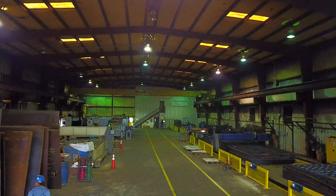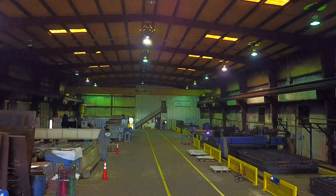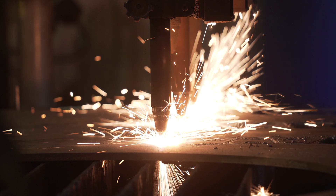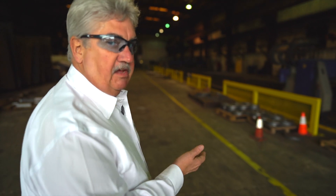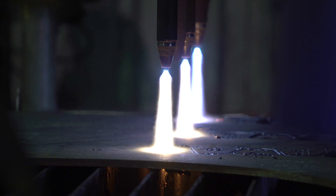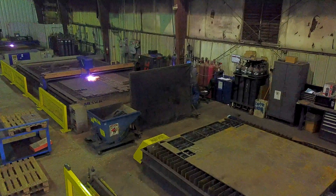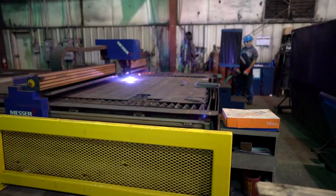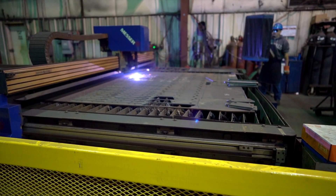So this is where the magic all starts, right here in our plate processing center. We start off with oxy-acetylene cutting. We have two machines that can cut up to eight-inch thick carbon steel plates. Each machine has eight tracking torches, all CNC controlled. These are our two high-definition plasma machines — excellent high-speed cutting machines for up to two-inch thick carbon steel and one-inch thick aluminum and stainless steel.